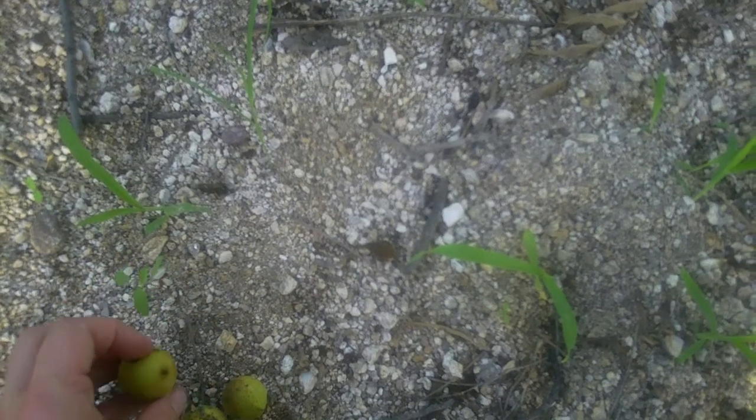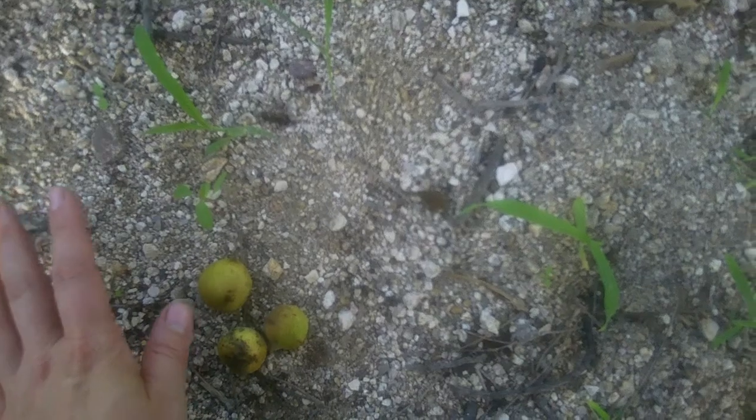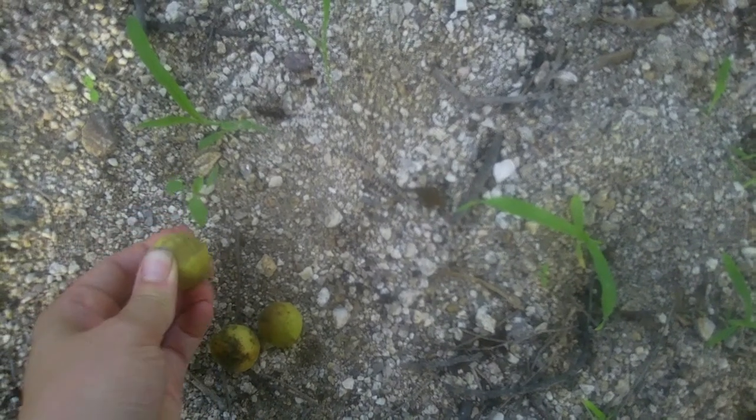It will turn your hands black-orange for about three weeks, much like a henna stain. So if you don't mind having black-orange hands and fingernails then you can do it with your bare hands — otherwise you might want some gloves.